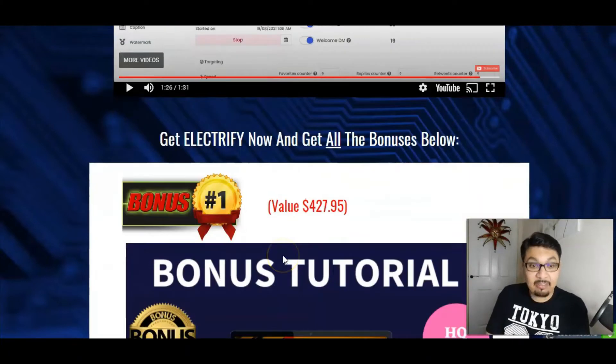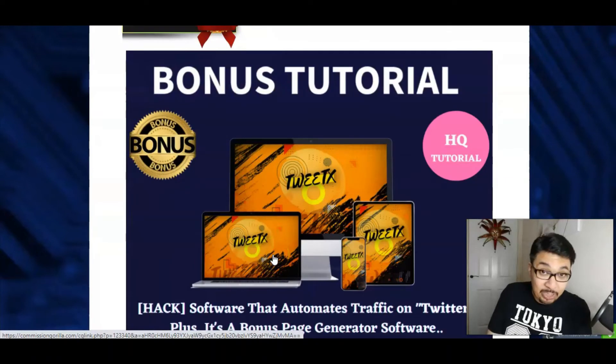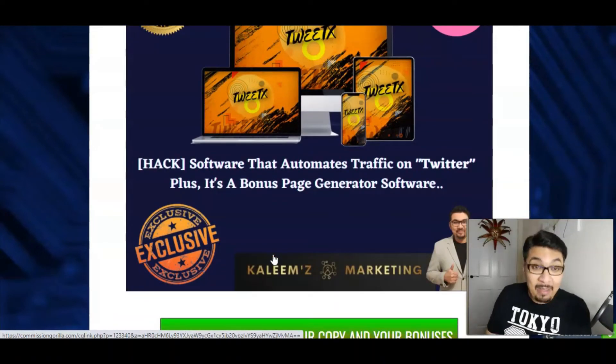So guys let me just get cracking with my amazing bonuses. The first bonus is super duper special which absolutely complements Electrify, and that is the bonus tutorial for TweetX. TweetX is an amazing software, it's actually a Chrome extension for you to get some crazy insane followers on your Twitter account. You can mass tweet them, you can mass message all your Twitter followers just with one click. This software is actually to automate traffic on Twitter, plus it's a bonus page generator software as well, and it's got tons to offer, absolutely for free along with the front end of Electrify just for $17.